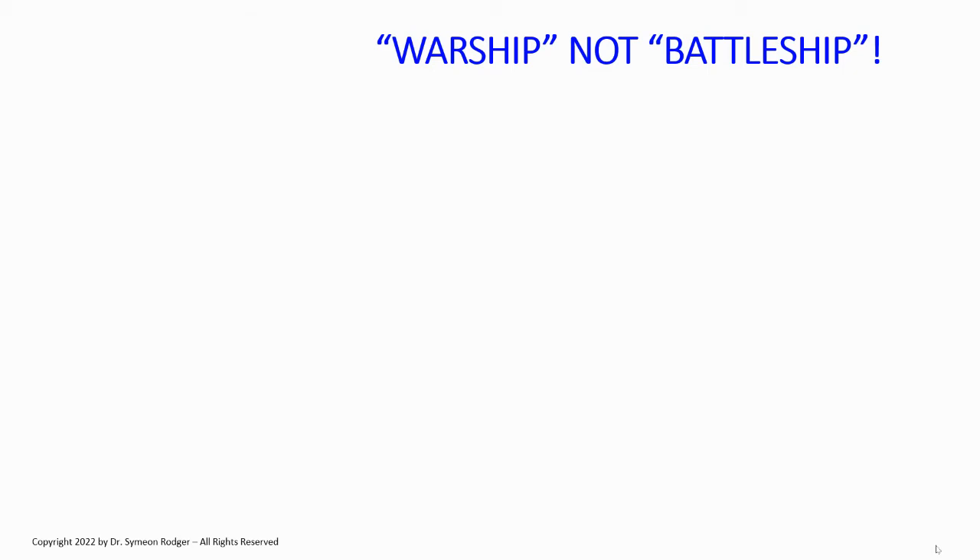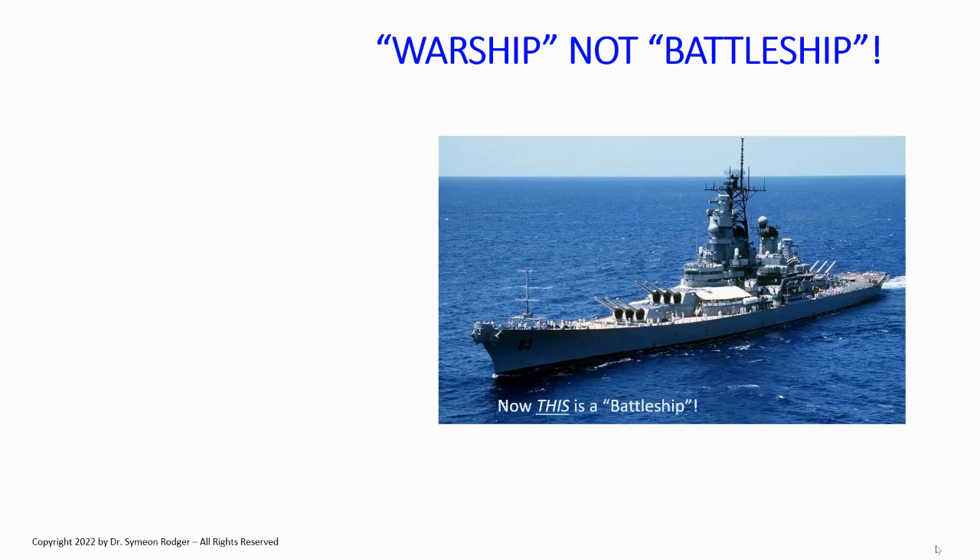Battleships are no longer extant. This is an American Iowa-class battleship. At the end of World War II, all great powers with battleships got rid of them — they scrapped them or mothballed them. Yes, the U.S. pulled two Iowa-class battleships out of mothballs in the 1980s and 90s, but those are no longer serving either. If you think about classifications of surface warships, the ones you need to think about are, in descending order of size: cruisers, destroyers, and frigates — those are the big three.